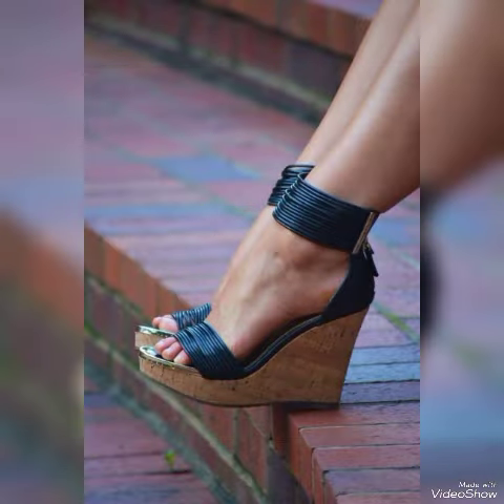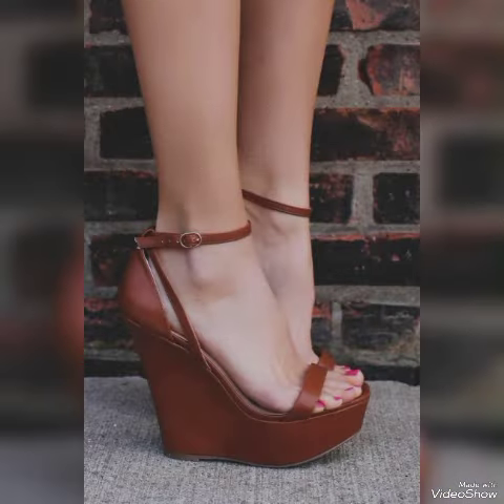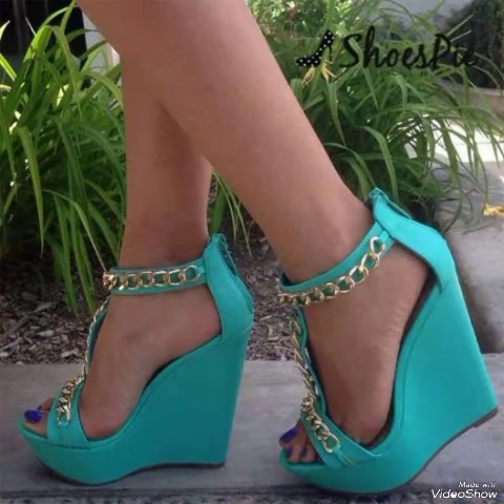Dear viewers, I suggest you to watch this video till the end for more designs and more ideas. Update your wardrobe with these glamorous beautiful high heel sandals — when you wear these sandals you can look more beautiful and more confident.